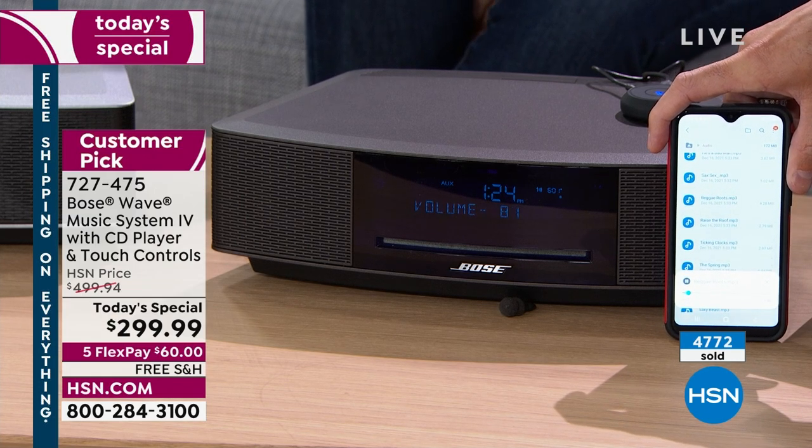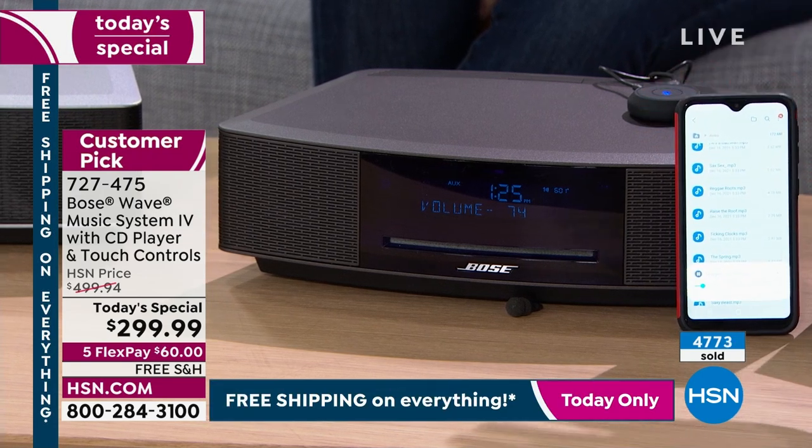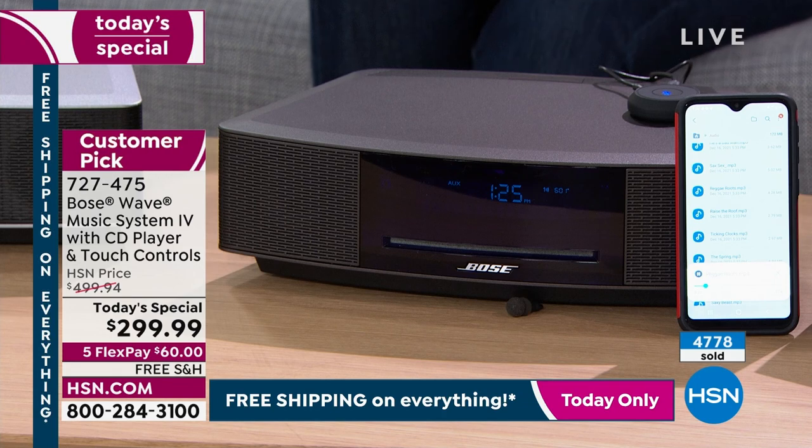It could be a song, it could be a podcast, it could be your favorite app and you're listening to whatever you want. If you pick up the Wavecast, it doesn't have to be a CD. Regardless, you have AM/FM radio built in — listening to your favorite local channels. I'm an NPR guy — it's All Things Considered every morning with a cup of coffee.